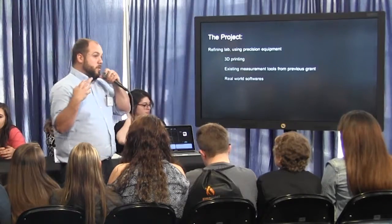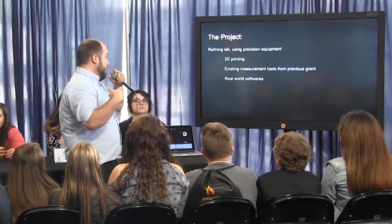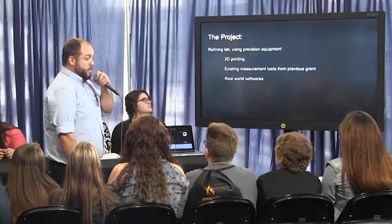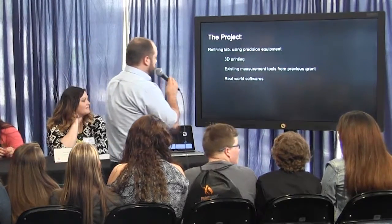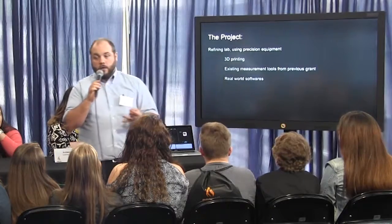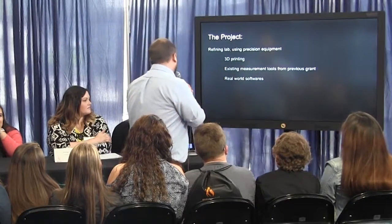My students would draft and design something in three-dimensional software and then we would print that item. I already had some existing measurement tools like digital calipers that I bought previously on an ARI grant. We also use real-world software available online free for students, like Google SketchUp and Autodesk AutoCAD, which is available to all students through your technology programs.